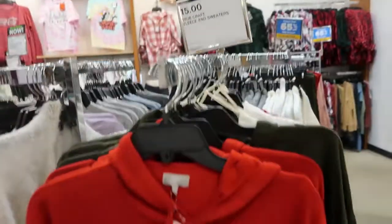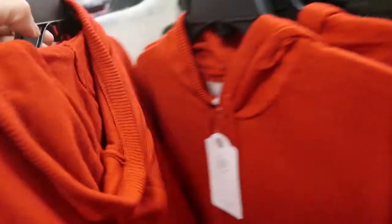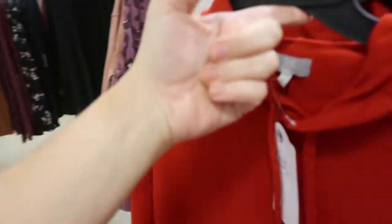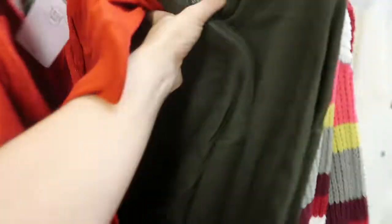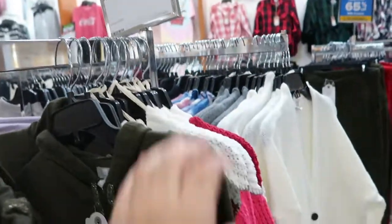These little hooded sweaters are really cute. The drawstring has a shimmery color to it and it has little kangaroo pockets on the front. This is the extra small, but they also have it in this olive which is really cute — fun for Christmas. And they're normally $44, so that's a really good deal.